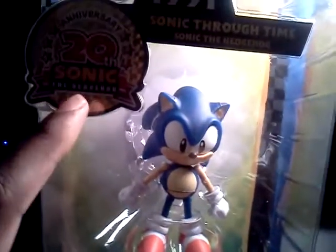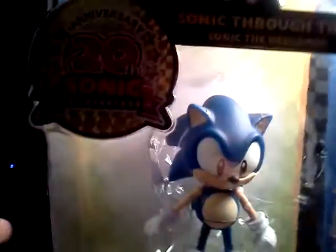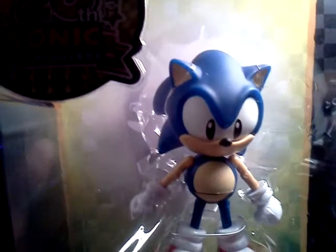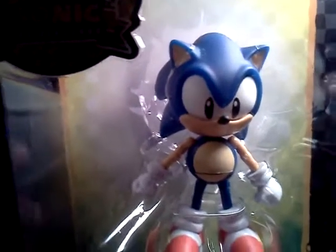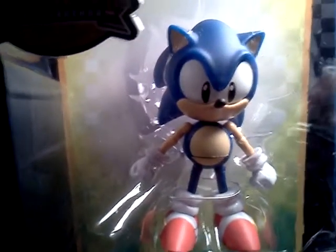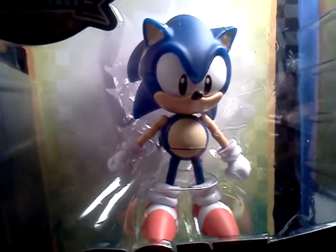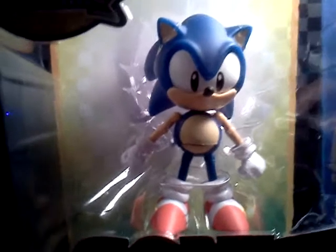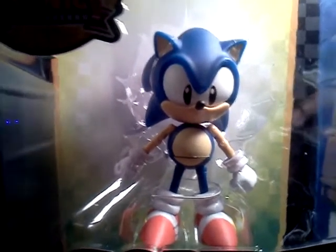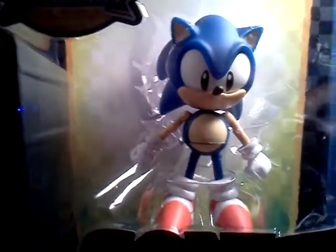They have two versions of these Sonics that I saw at Target. This version is the original classic look from Sonic from back in the old video games from the 1990s. And they also have a 2011 version which is much bigger and the back of his head is more pointy — that's more the look from the Sonic Adventure video games or the Sonic X cartoon. I have a Sonic the Hedgehog figure from the Sonic X cartoon but didn't bring it out to show you guys a comparison.